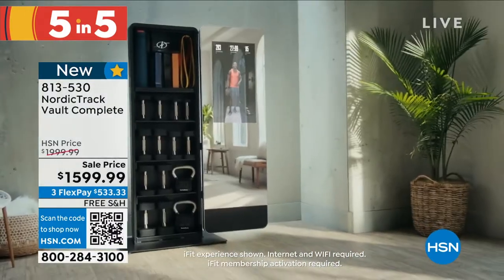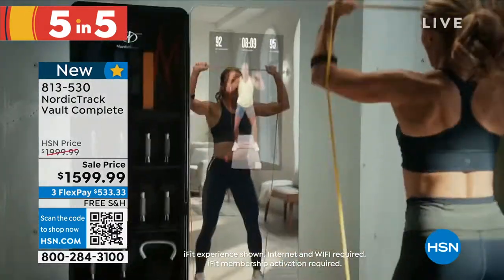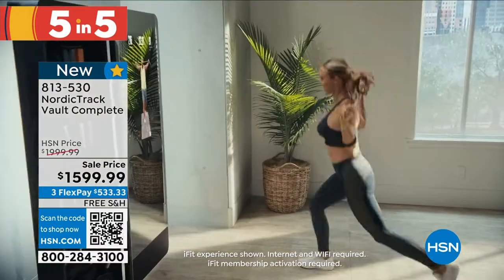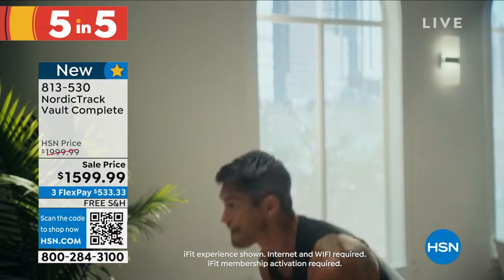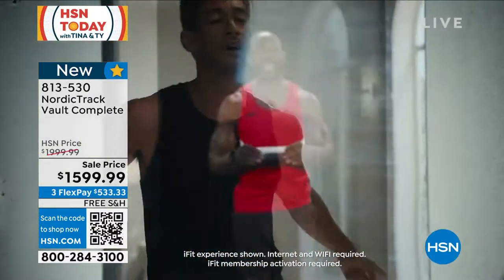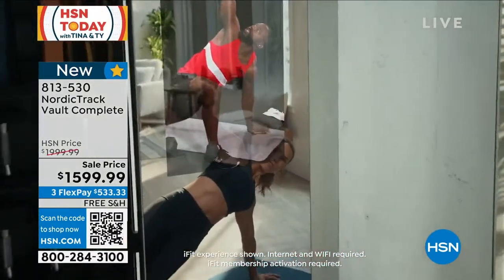Look inside at everything you're getting: your dumbbells, your kettlebells, your resistance band, your yoga mats — because you're going to be able to do yoga, strength workouts, cross-training. There are even mindfulness sessions. Look at it all in the comfort of your own home.